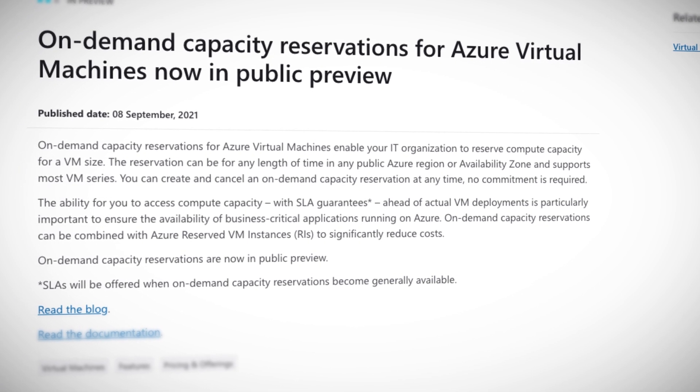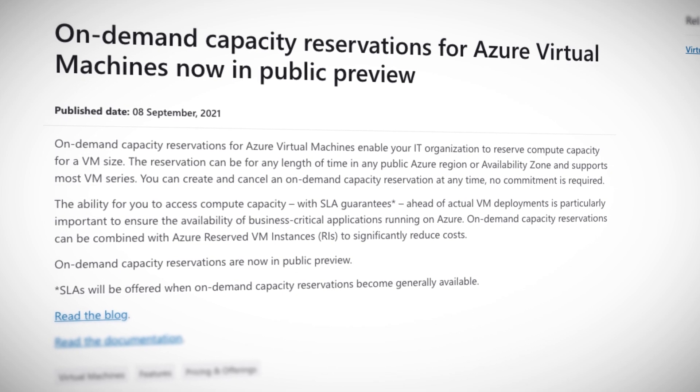You might be wondering how this is different to reserved instances, which have been around for years. Reserved instances are much, much cheaper to run, but you aren't guaranteed capacity and you have to commit for one or three years. Reserved capacity is pay-as-you-go pricing. Capacity is guaranteed and there's no commitment. On-demand capacity reservations for Azure virtual machines is out now in public preview.